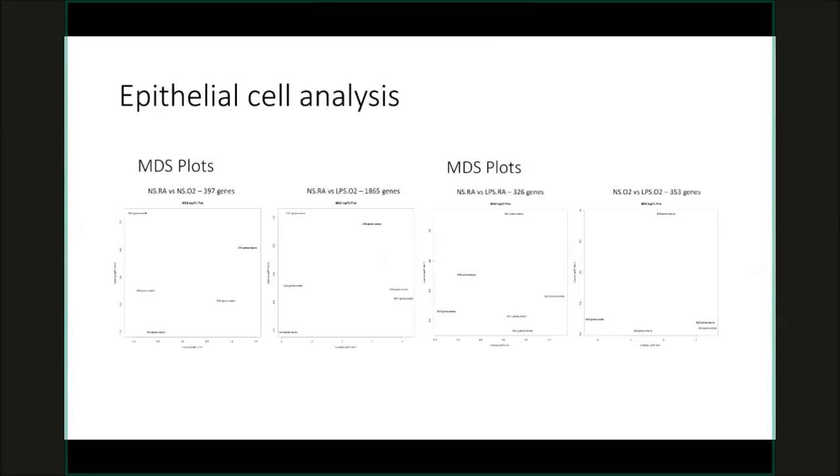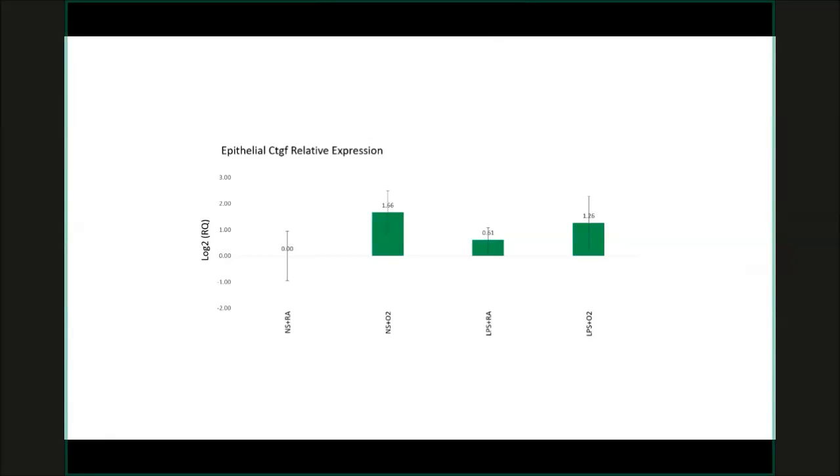I've also been trying to use RNA-seq next-generation sequencing analysis for these experiments, using the epithelial cell component. This is some preliminary data showing how gene expression differs across the epithelial cells from different experimental conditions. One of the genes that emerged was connective tissue growth factor — CTGF — a gene I first started my research with. I had previously seen that in babies who died with BPD, this connective tissue growth factor was significantly increased in their lungs.